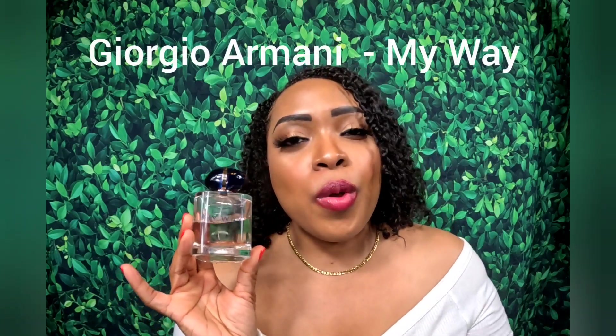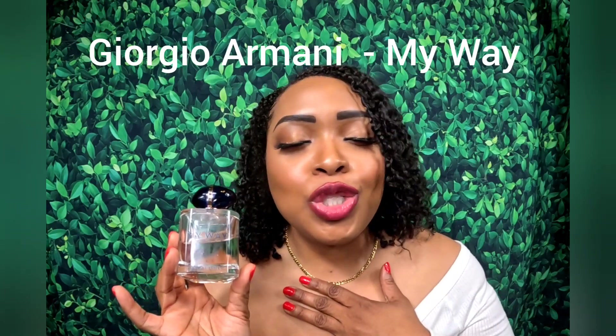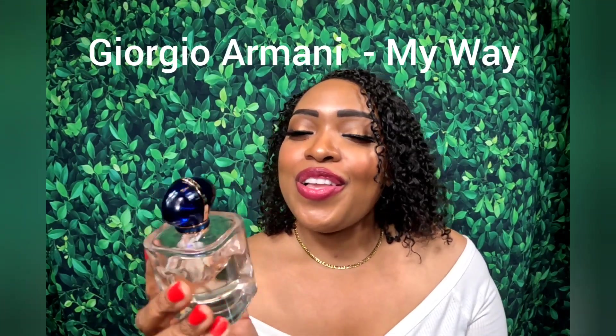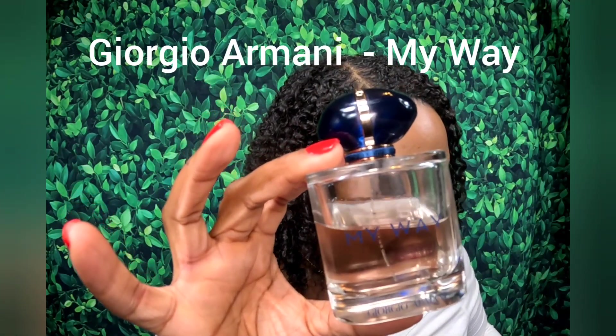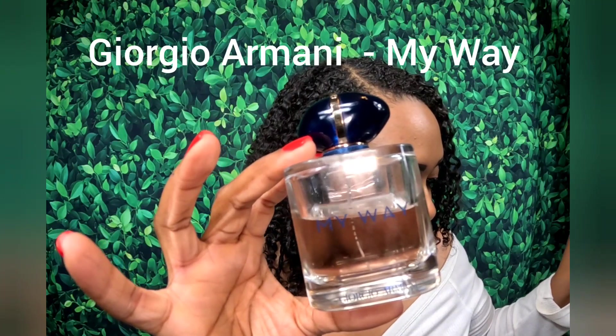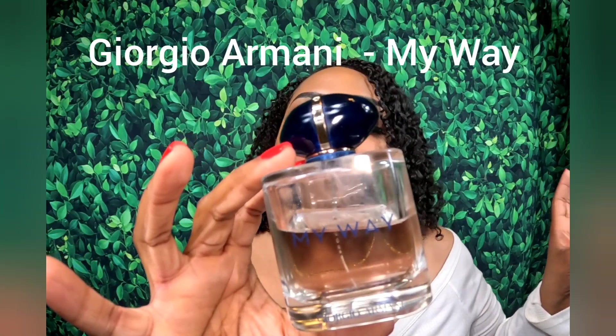Up next is no stranger to you all — this is Giorgio Armani's My Way, and this is actually my fragrance for the day. I'm wearing it with a pineapple body butter — I smell like joy. There's bergamot and orange blossom in the opening. Middle notes are tuberose and Indian jasmine. Base notes are vanilla, musk, and cedar — though I don't smell cedar in this at all.